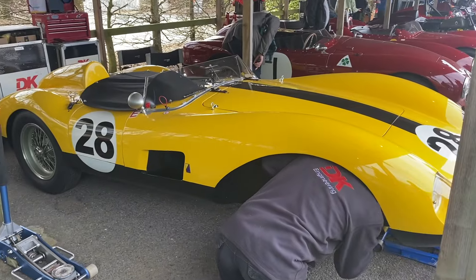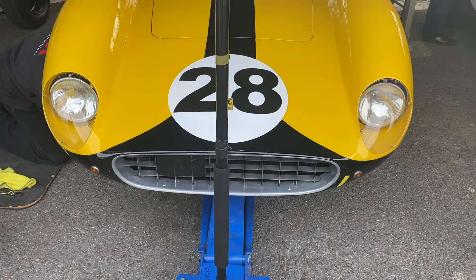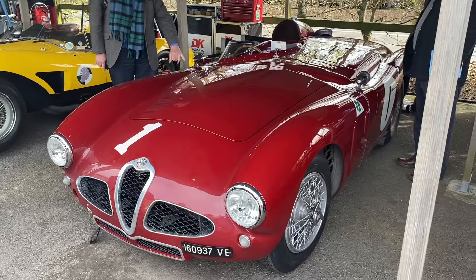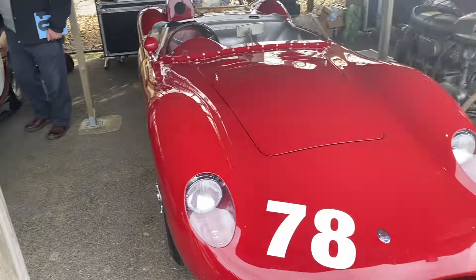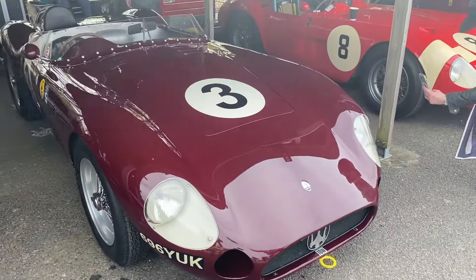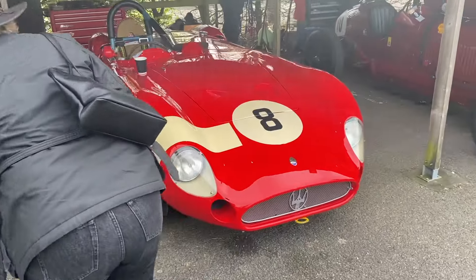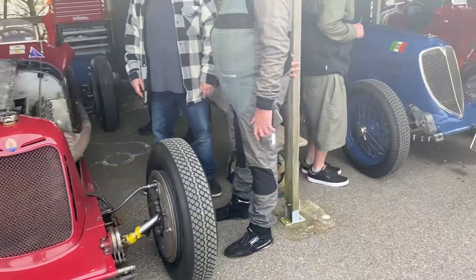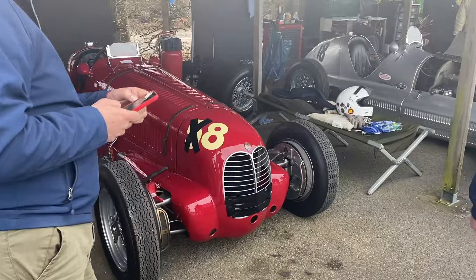Nice old Ferrari — yellow one, number 28. Maserati, another Maserati, another Maserati, a pretty old Maserati there. Another Maserati.